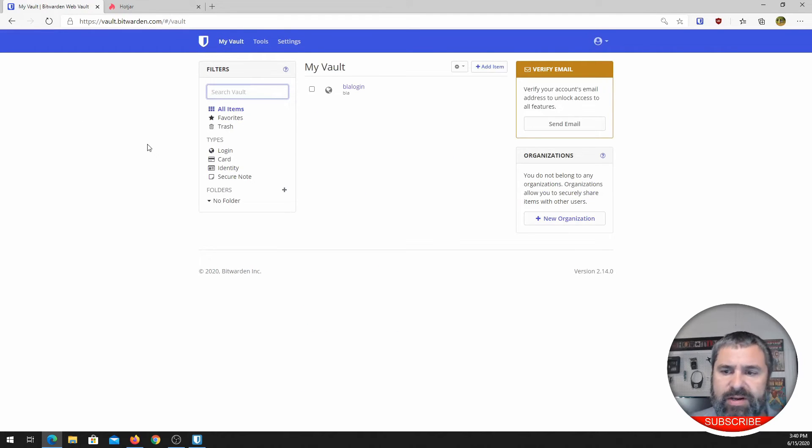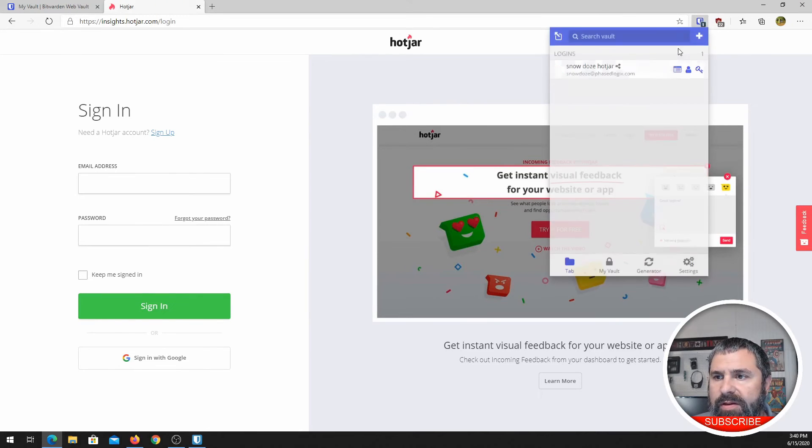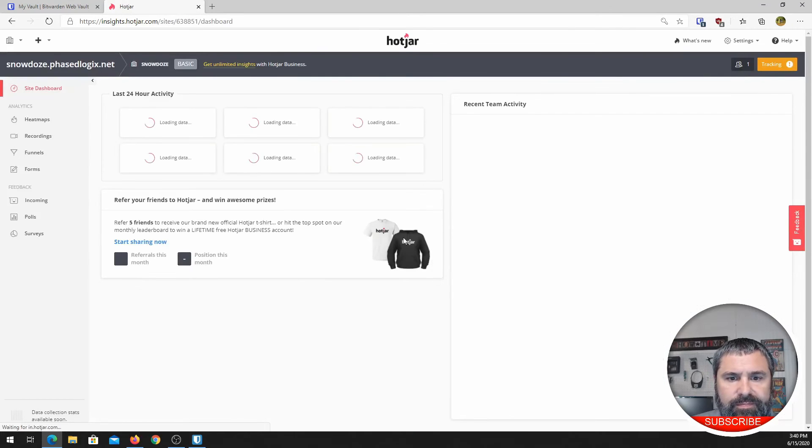Let's imagine how this works. What you want to do is install the plugin into your browser. Here's Hotjar — this is a website I use. You can see there's a '1' right up here in the top corner of the Bitwarden plugin. You click on that, then click on the credential, and all of a sudden it fills that information out. Boom — then you're logged into the website. Simple as that.